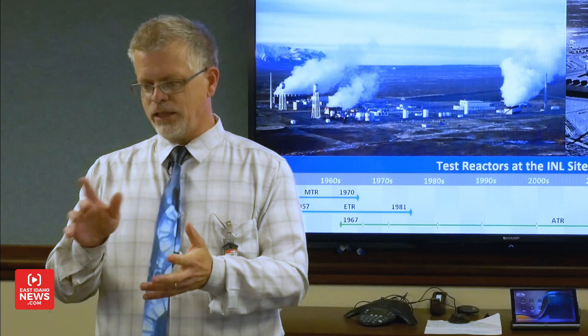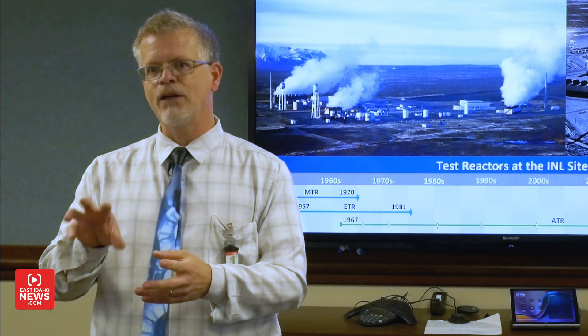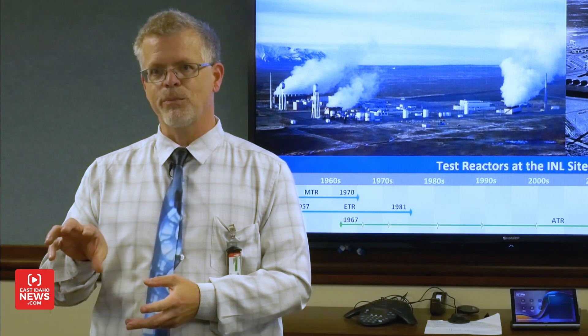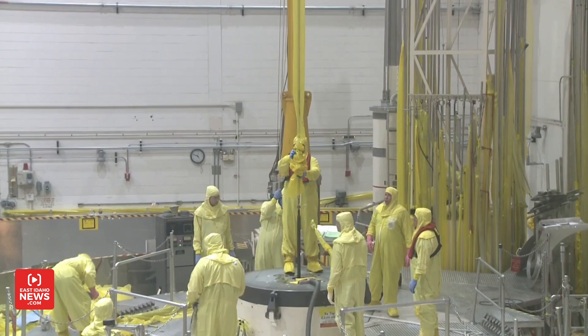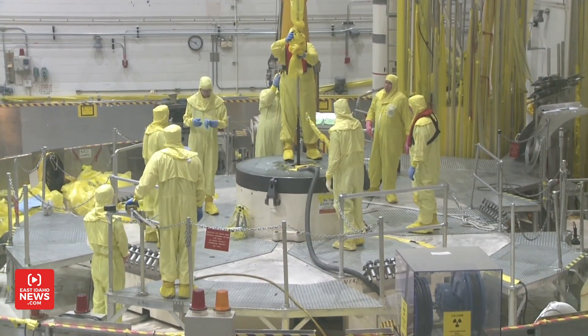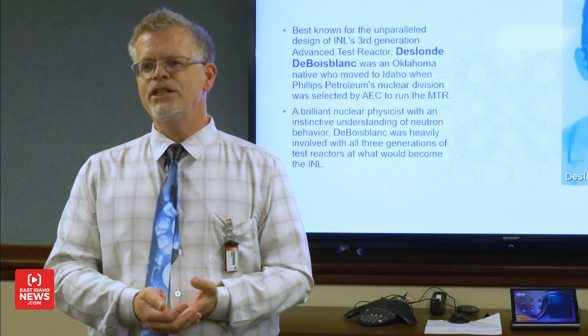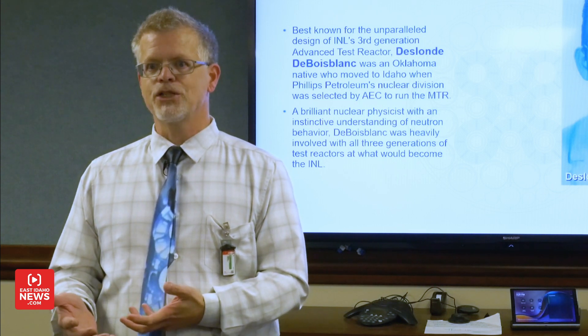The more he looked at this cloverleaf shape, he realized it would create nine very valuable test positions that we call flex traps. These traps make the process ideal for conducting a wide range of experiments. Dubois-Blanc's ideas show how important creative reactor core designs are for advancing nuclear research. Even though ATR started up in 1967, it's still the flagship today — still the world's most powerful and most versatile test reactor.